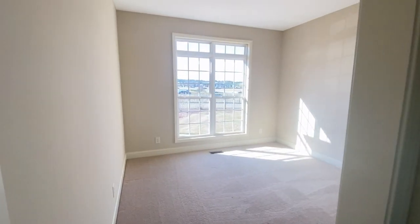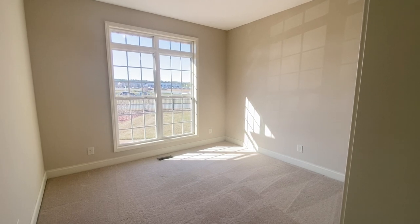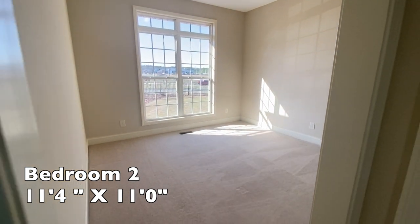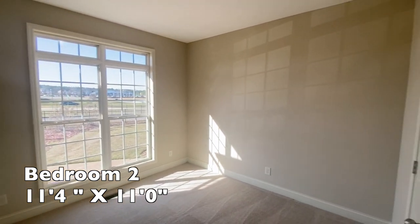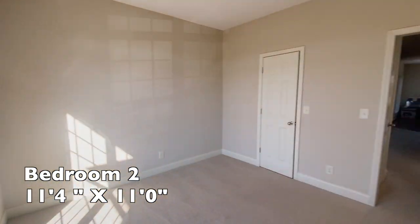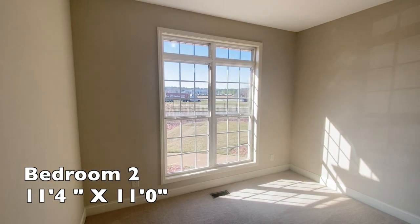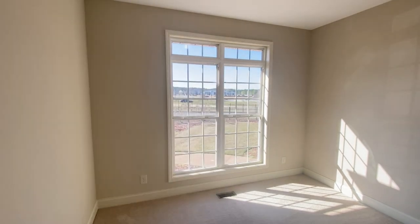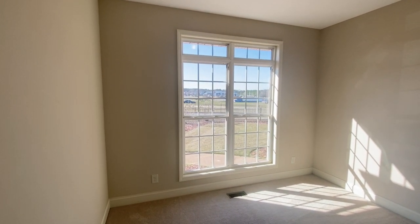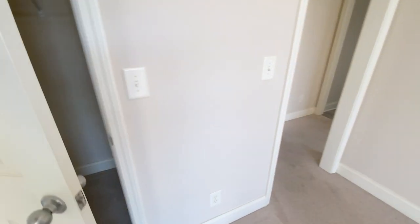This first bedroom is bedroom number two on the specs — 11 feet 4 inches by 11 feet. I love the big tall windows in this home. This bedroom actually has what I think you would call transom windows — normally a transom window is one big window, but it's an extension above the windows. A lot of natural light in this house. This is the closet for bedroom number two.